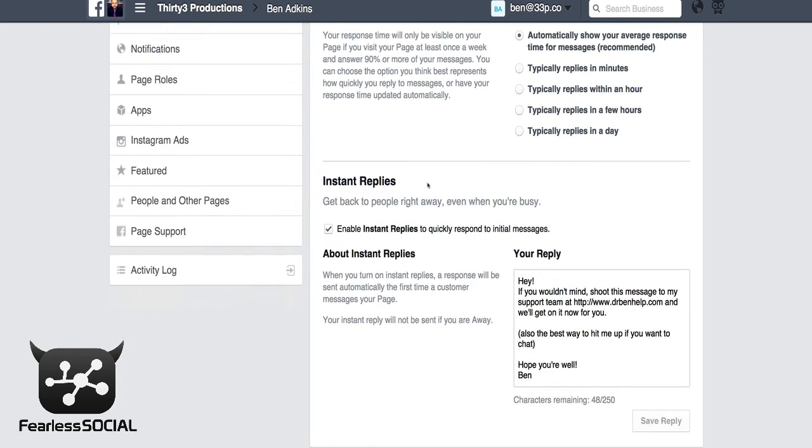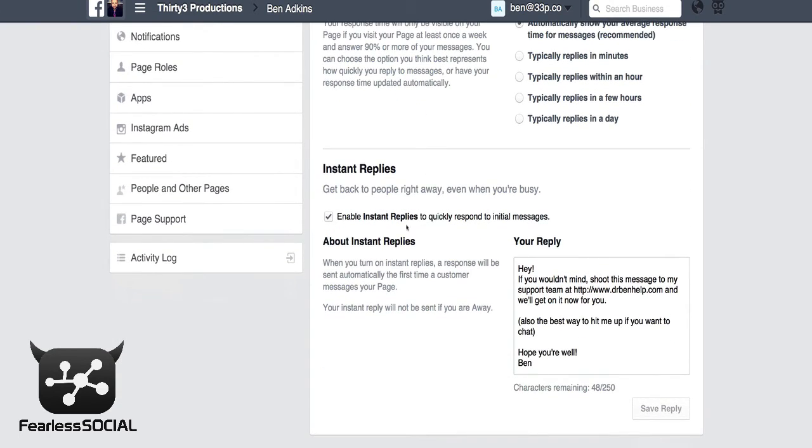Once you go to Messaging you're going to see this. What we're going to want to do is go down to Instant Replies, enable Instant Replies, and then you want a message that looks a little something like this.